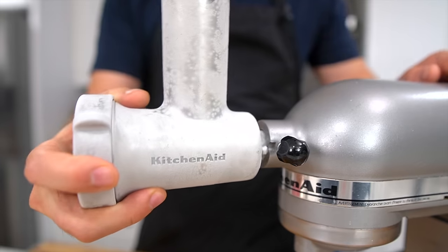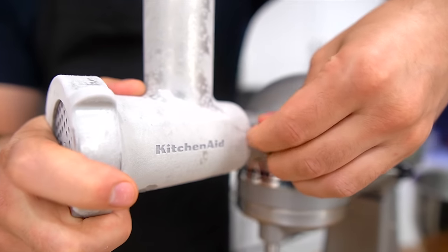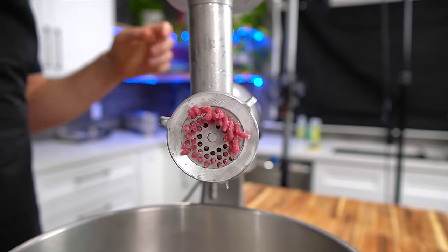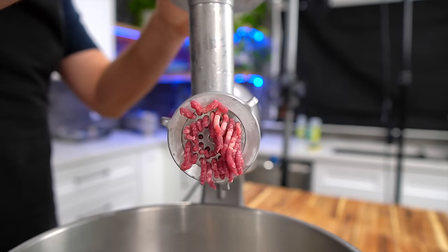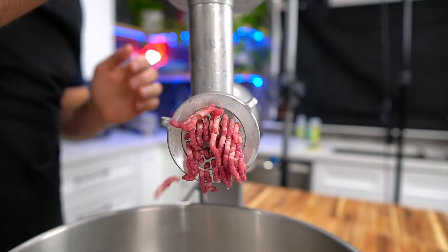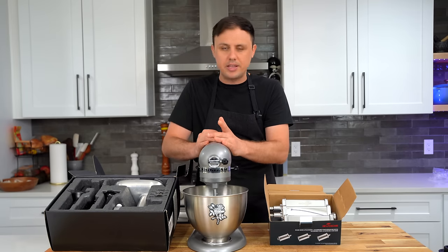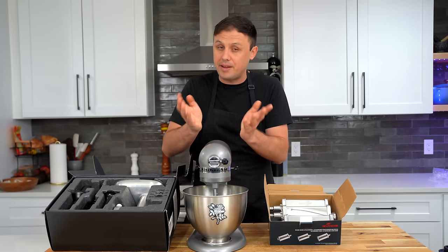A great bonus for the KitchenAid is all the attachments you can add — for instance, this meat grinder attachment I use all the time. I don't like to buy ground beef anymore; I make all my own ground beef — it's much better and much cheaper. On the other side, if you're into pasta making, you can also attach a pasta maker, which makes it really easy and fun to make fresh homemade pasta.